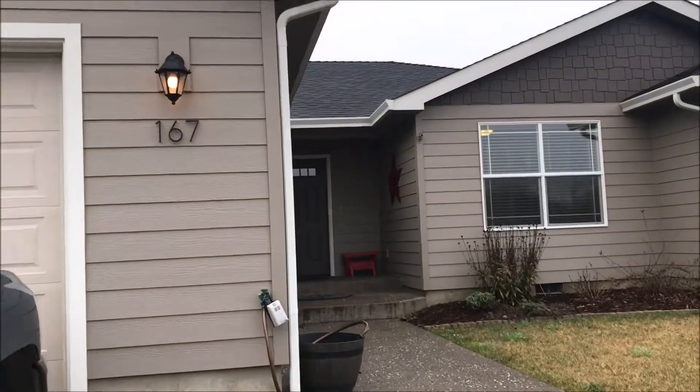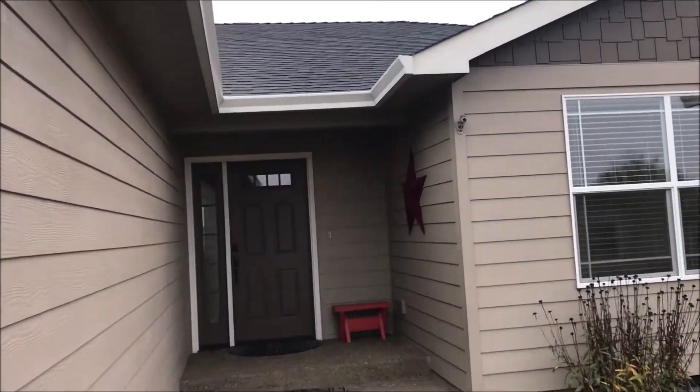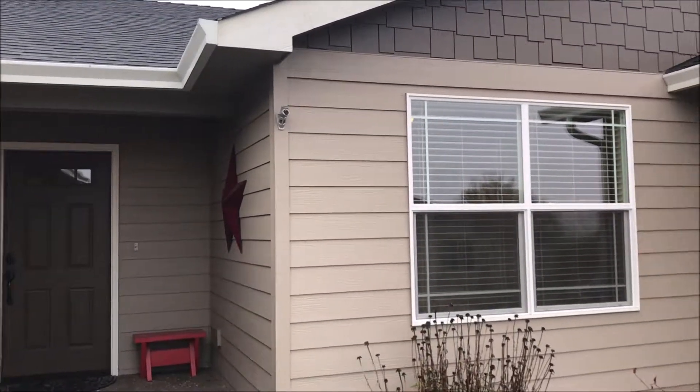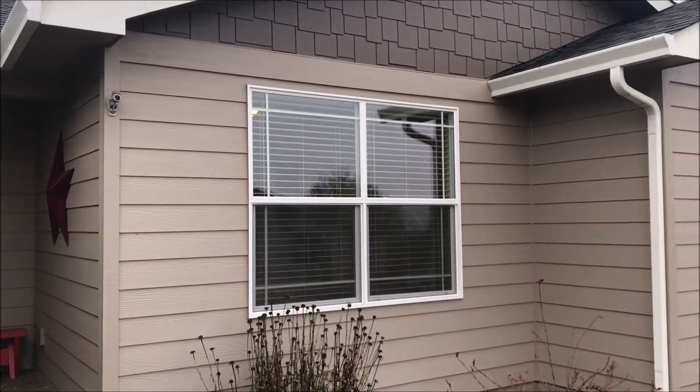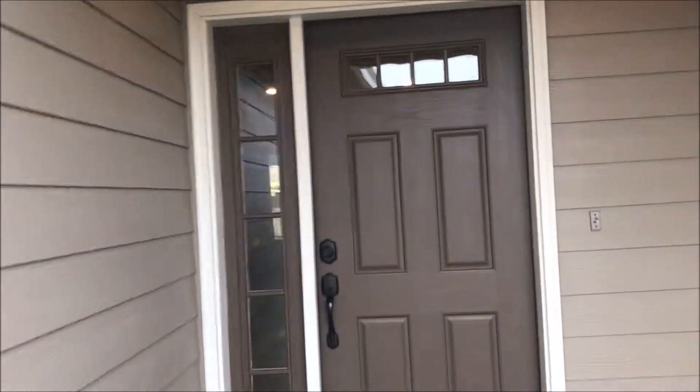This home is 1,896 square feet. Has underground sprinklers. Really no deferred maintenance to speak of. There's a patio in the back wired for sound, and the garage is wired for sound as well.